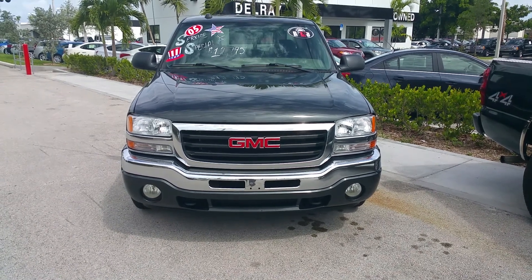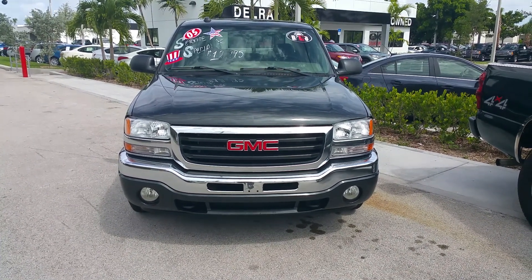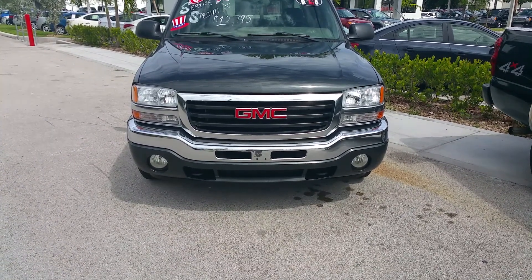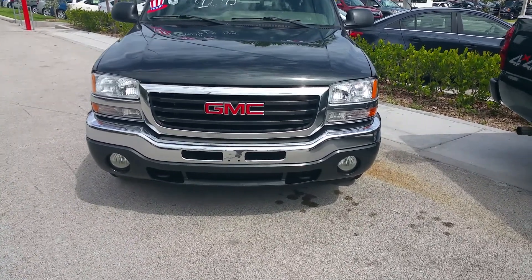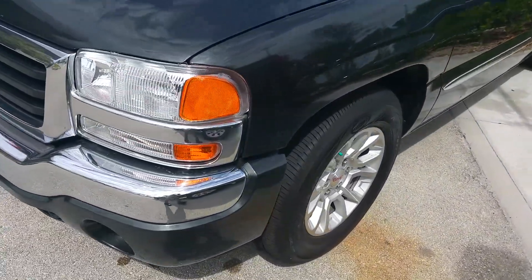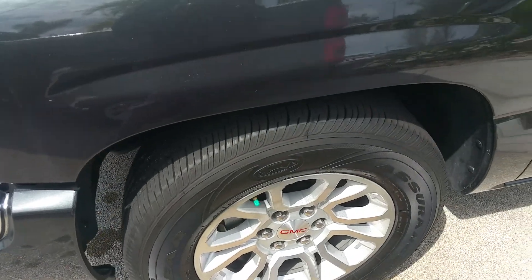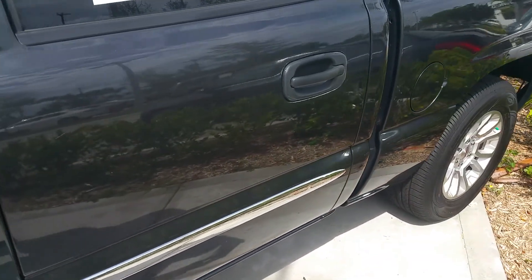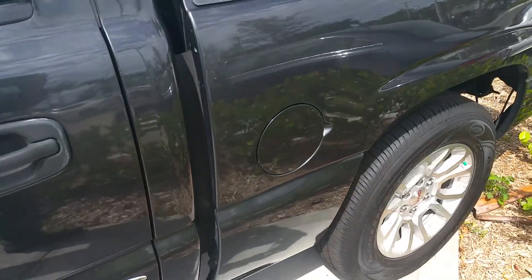Hi, my name is Leon Timothy, I'm from Delray Buick GMC, I'm a product specialist here. I'm going to share this 2005 GMC truck crew cab that we have. We got new tires and new wheels on here — we replaced them out with the ones they had on there. The vehicle is a real nice crew cab, it had two owners.